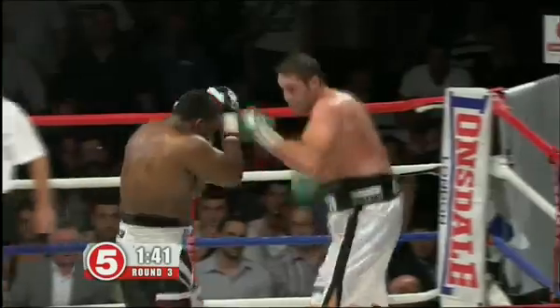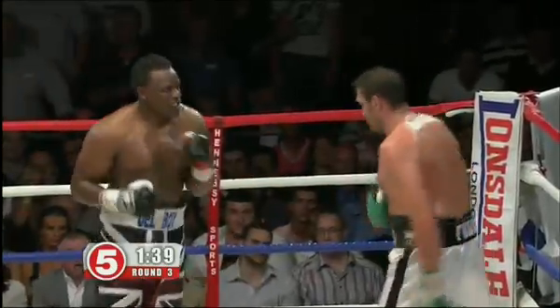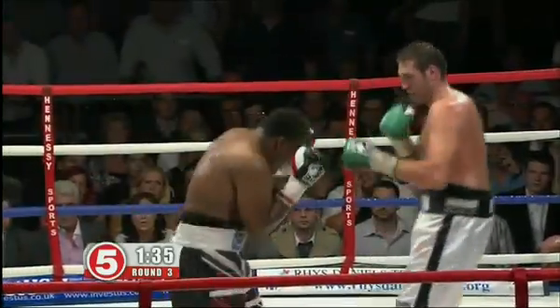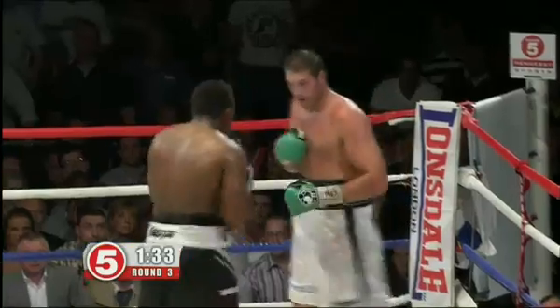But he's still there. And those are good combinations by Fury. Right hook there from Fury. A real ebb and flow to this fight.